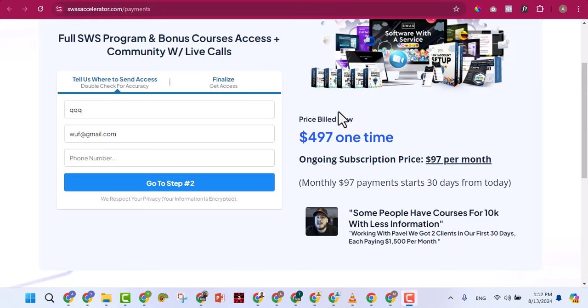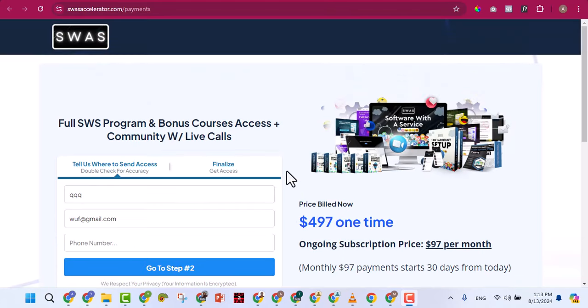If you find American or UK audiences and sell them GoHighLevel access, you can charge maybe $30 or $50 per month instead of the official $97. For example, at $30 per month for 10 months that's $300 — about 450,000 naira — while you're only paying 30,000 naira per year for the account. You can resell GoHighLevel access to international businesses and still make a great margin.